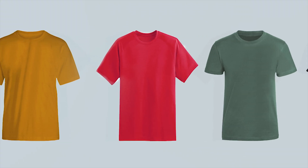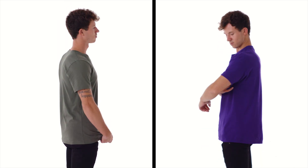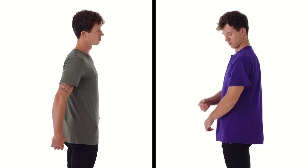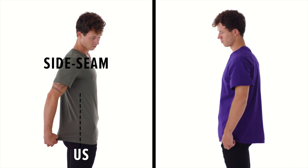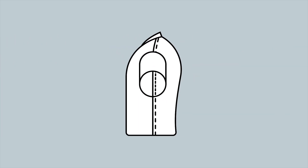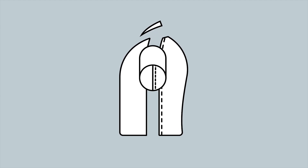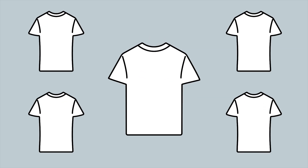You probably assume all tees are cut the same, or even more likely, you haven't given it much thought at all. As we mentioned in our last video, there are two types of construction: side seam and tubular. With tubular construction, there's not much cutting at all. But with side seam construction, the precision of the cutting has everything to do with the way the pieces fit together — think like a puzzle. It also determines the consistency of garments across batches.